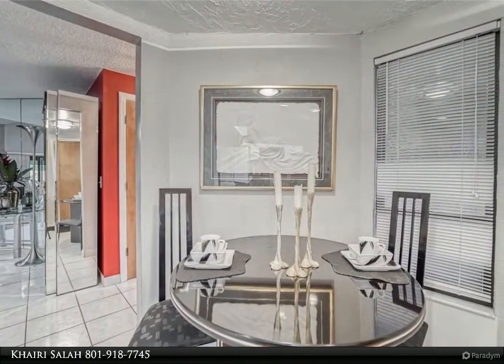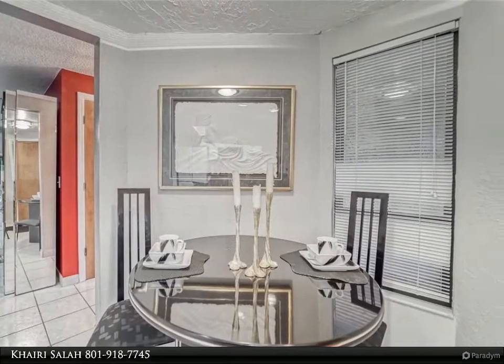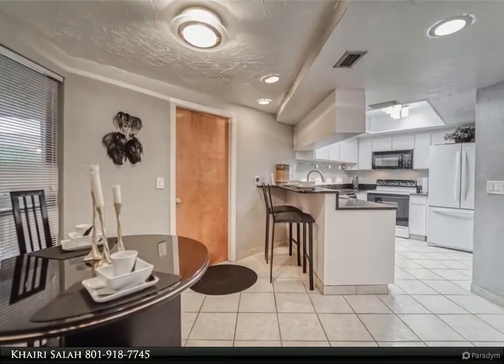An open formal dining room offers a perfect place for entertaining, and a spacious living room opens to vaulted ceilings with a wood-burning fireplace.